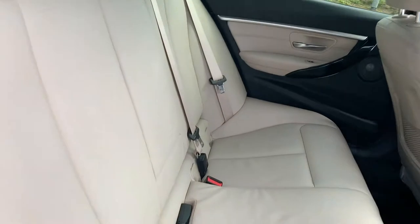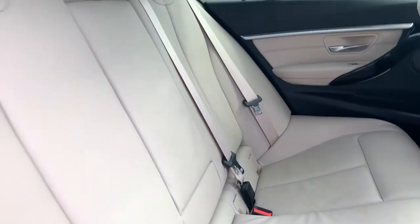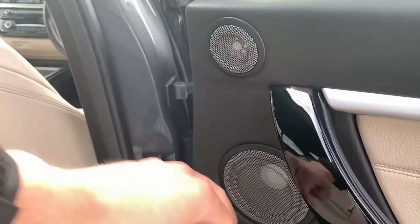We also have Oyster Dakota leather throughout with fixed points, pull-down leather armrest with storage, and two nice-sized cup holders. There's 12-watt connectivity in the centre, electric windows, leather trim, and integrated Harman Kardon speakers.